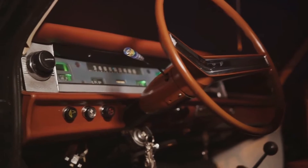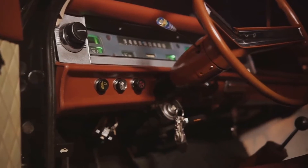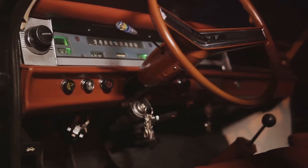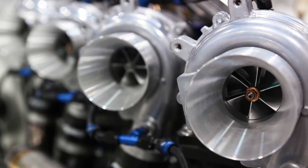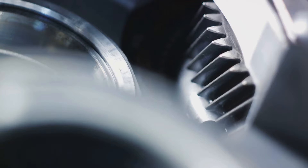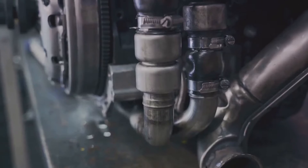Fast forward to the present day — turbine cars may be considered exotic and rare, but their potential continues to captivate enthusiasts and researchers. These vehicles, powered by the same technology that propels jet engines, offer a glimpse into a future where cars are more efficient, more powerful, and more thrilling to drive.